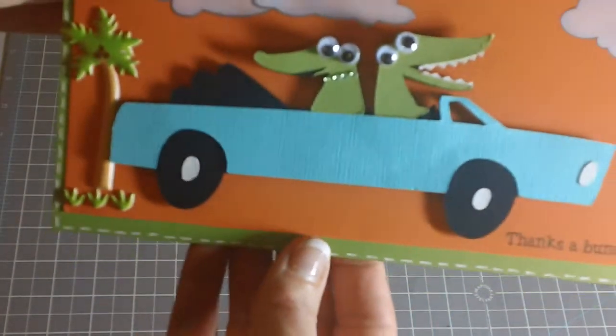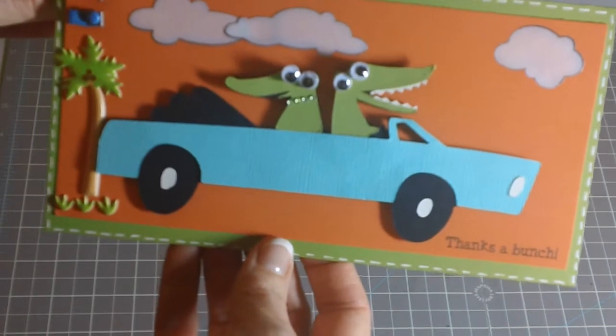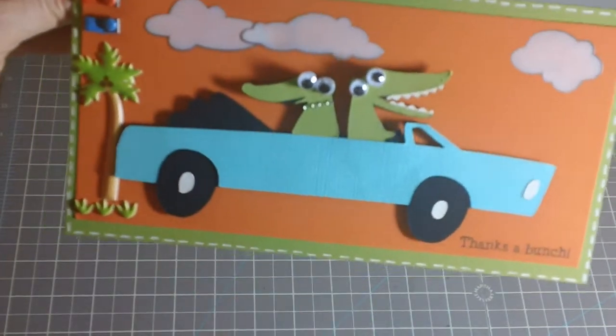So that is my completed card. Hope you guys enjoy this and have a wonderful day everybody. Take care, bye-bye!